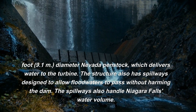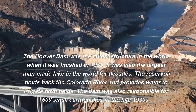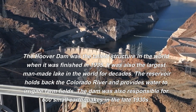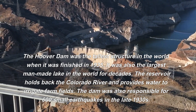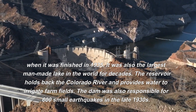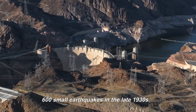The spillways also handle Niagara Falls water volume. The Hoover Dam was the tallest structure in the world when it was finished in 1935, and it was also the largest man-made lake in the world for decades. The reservoir holds back the Colorado River and provides water to irrigate farm fields. The dam was also responsible for 600 small earthquakes in the late 1930s.